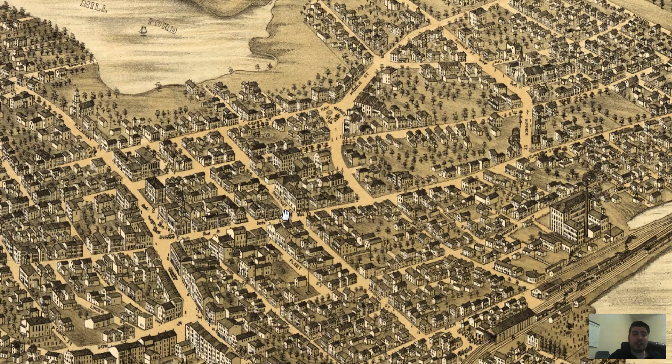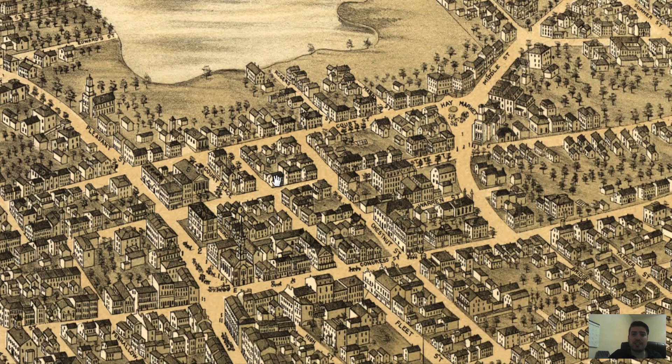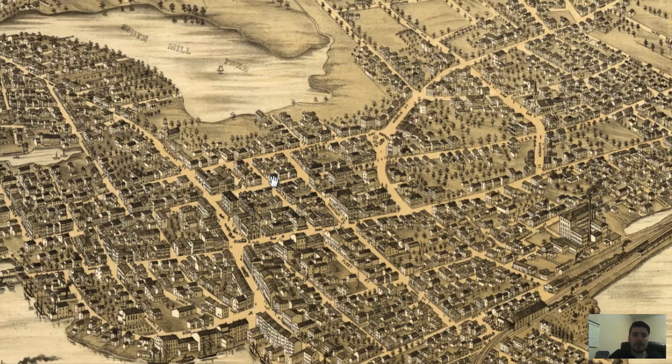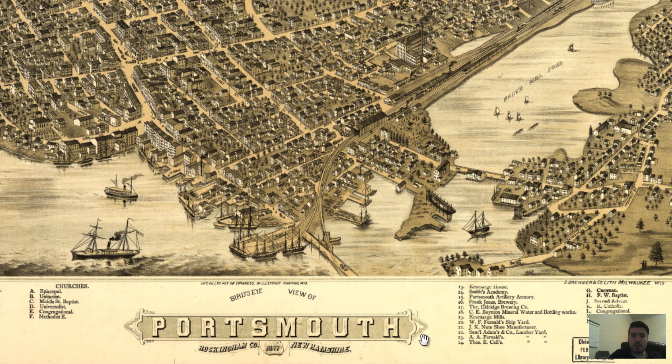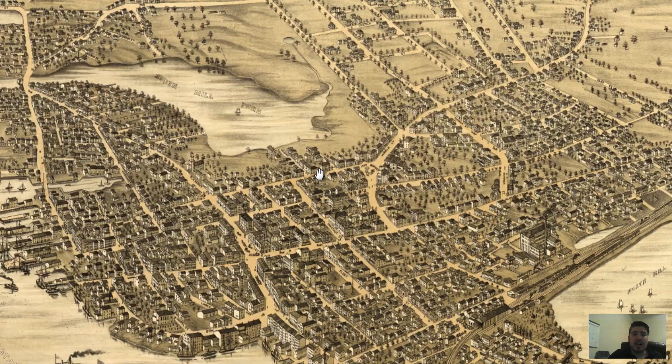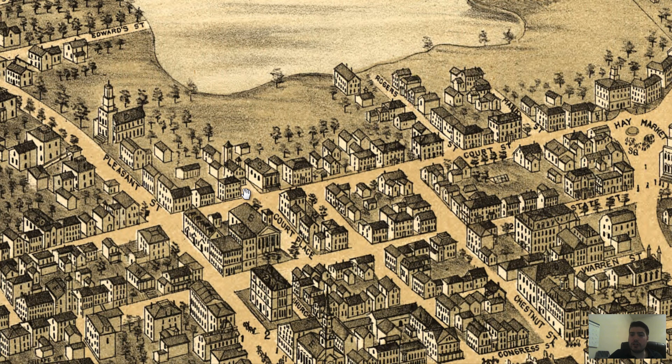I looked at this map preemptively and found a couple of buildings listed throughout the key. If we look at the key, not many locations are labeled — 24 and then a couple of letters here and there. I found this building right here which is actually the courthouse, located on Court Street right across from Court Place.